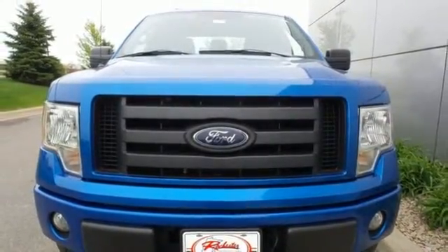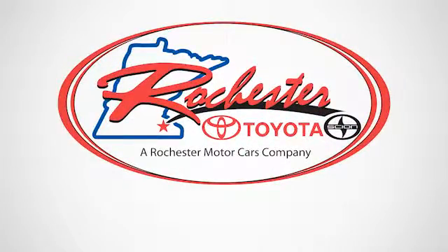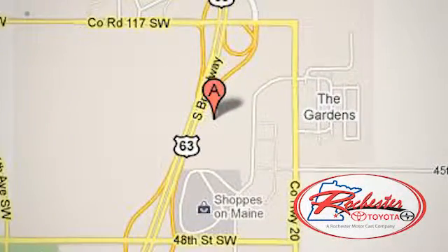Ford's commitment to excellence can be yours today. Stop in for a test drive. Experience the difference at Rochester Toyota Scion. We're conveniently located between 40th Street and 48th Street, Southeast on Highway 63 South in Rochester, Minnesota.